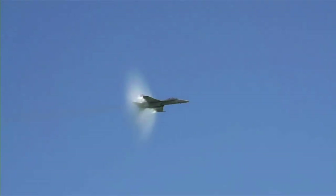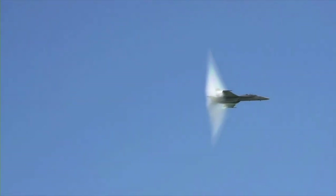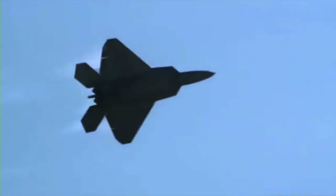This isn't an engine malfunction, and the jet isn't about to explode. By slowing the footage down, this amazing vision becomes clear. As the plane approaches the speed of sound, it is momentarily engulfed by a blast of cloud. This is strange weather at its fastest.